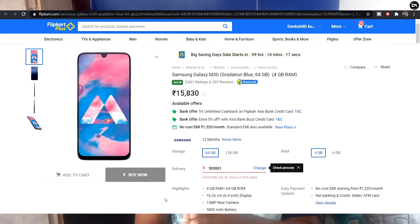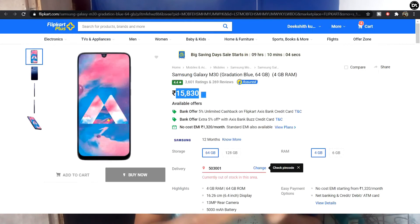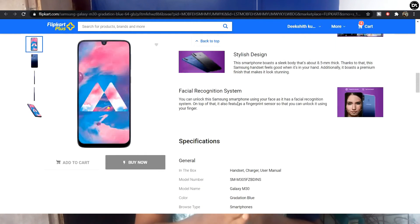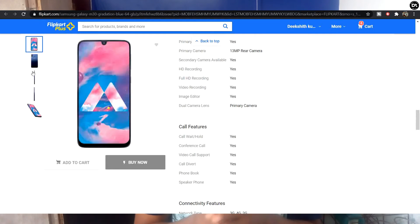If you have a budget of ₹10,000, you can choose the Samsung Galaxy M30 and Samsung A30s. The Samsung A30s has 4GB RAM plus 64GB storage, with a 30MP main camera, 5MP wide angle, and 5MP depth sensor, along with a 60MP selfie camera. The phone is priced around ₹12,000.